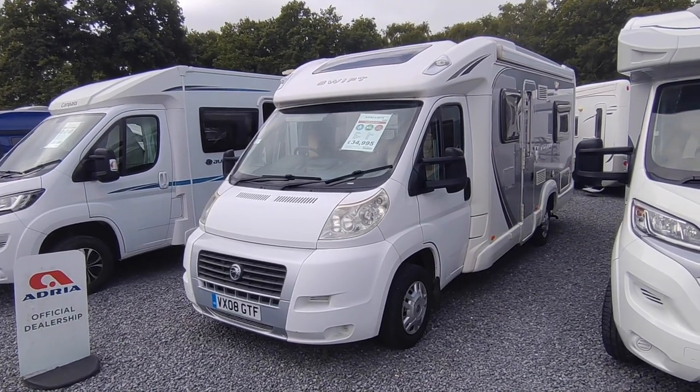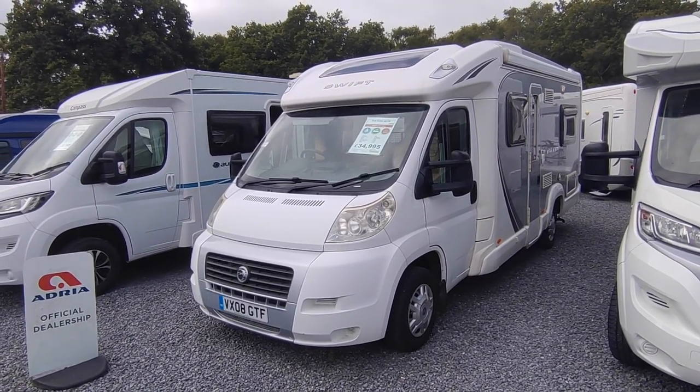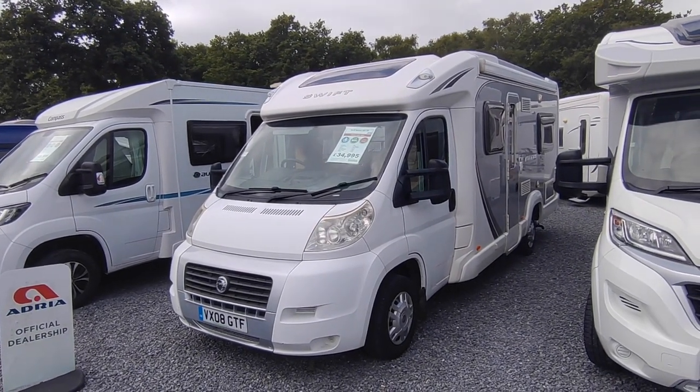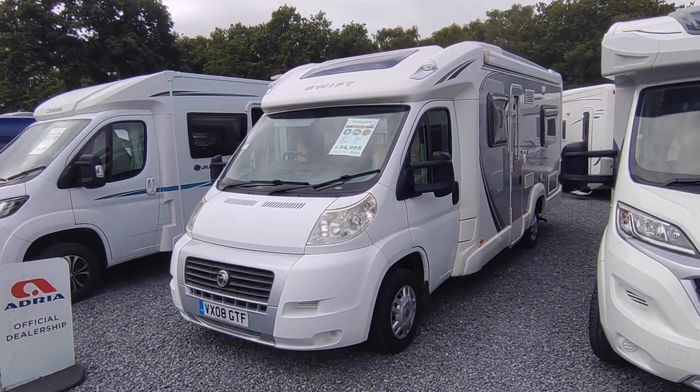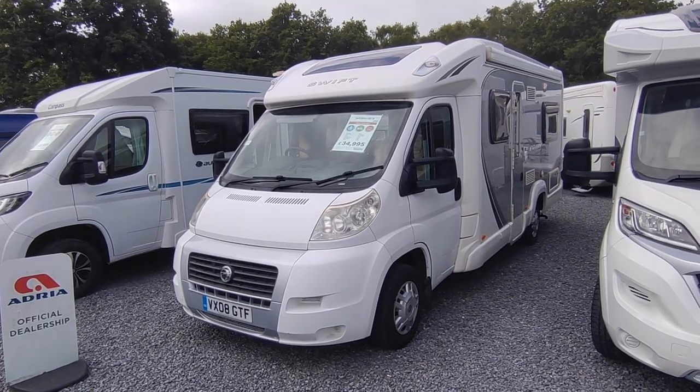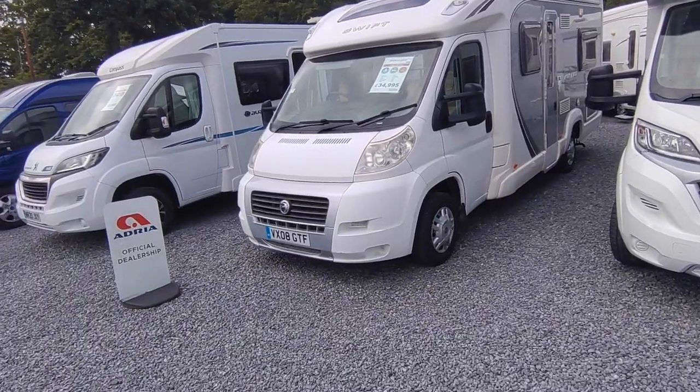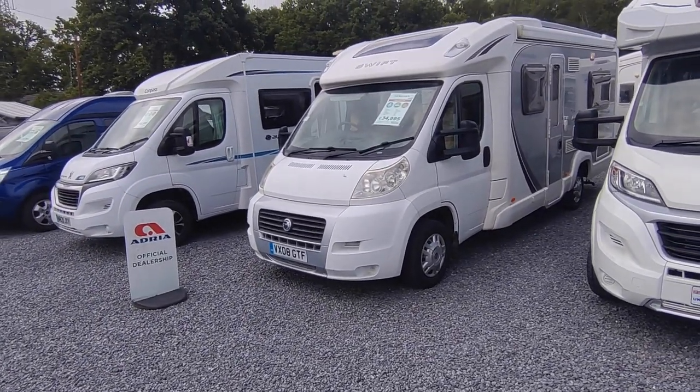The Swift Bolero range came out in 2007 and credit to Swift, they were an absolute game-changer. They instantly made everything else look ten years out of date. They were so far ahead of their time in their modern looks and styling that they still look up to date today.